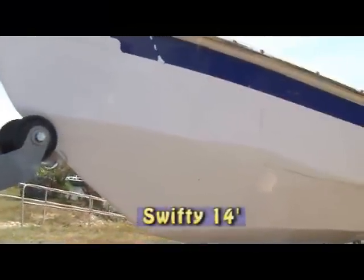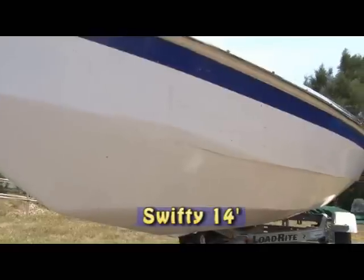My name's Pete Redston, and I'm from Inverness now, down from Connecticut. This is my boat that I've been making for the past year. It's called a Swifty 14, and it actually started as a kit from Shell Boats, who are up in St. Albans, Vermont. It all came in a large box, and I've been putting it together.